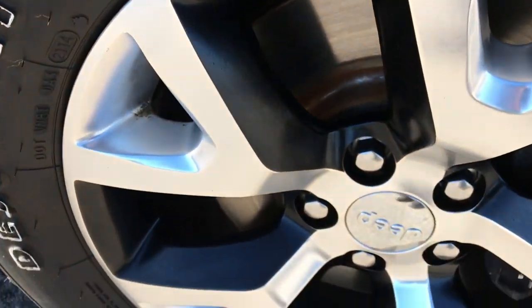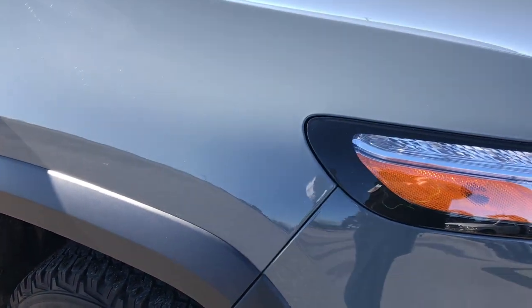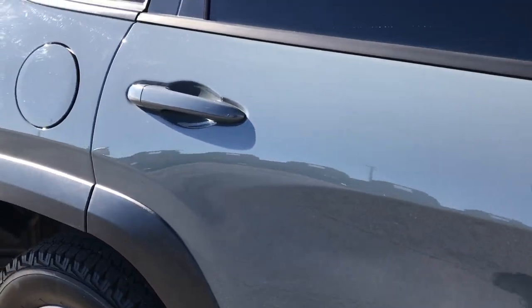Passenger side rim is absolutely perfect as well, no scuffs or scrapes on that. As we go down this side of the Jeep you can see just how clean that body is, just how reflective and mirror-like and glass-like that paint is.